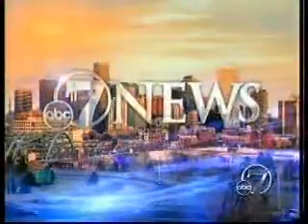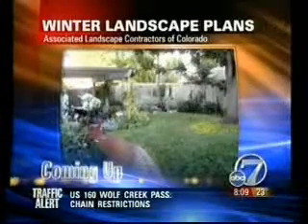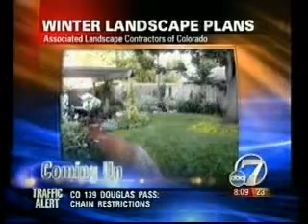Live from Denver 7, this is 7 News. Still to come on 7 News this Saturday morning, we've got some tips on how to care for your landscaping throughout the course of the snowy winter months.